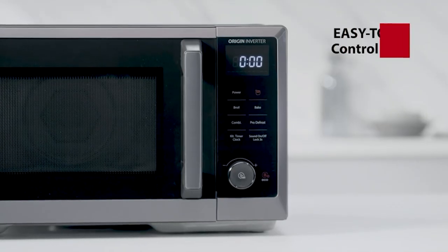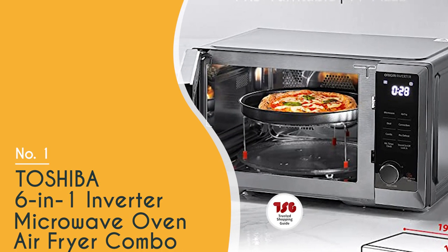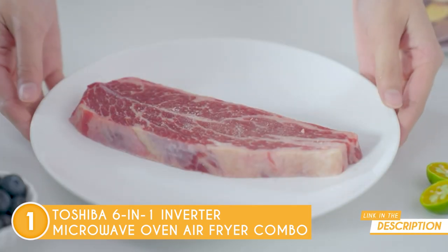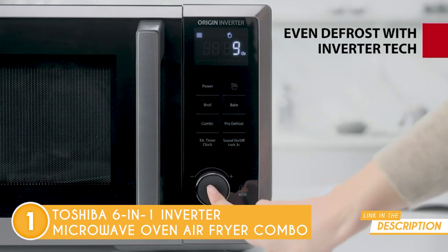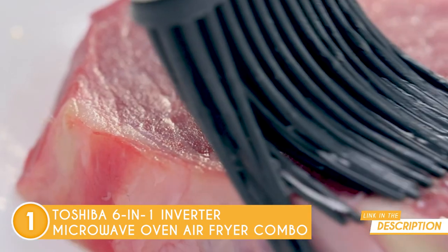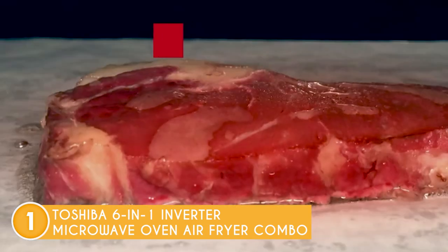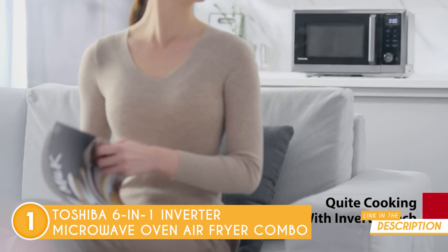The best microwave oven on our list is the Toshiba 6-in-1 Inverter Microwave Oven Air Fryer Combo, which TrustedShoppingGuide.com has awarded a 5-badge rating. You're in for a treat with this appliance — the kitchen gadget that will make all your cooking dreams come true. This little wonder packs six amazing functions in one sleek and stylish 17.6 x 19.5 x 11.5-inch package, so you can microwave, air fry, grill, bake, roast, and defrost with ease. Say goodbye to the clutter of multiple kitchen gadgets taking up valuable counter space.